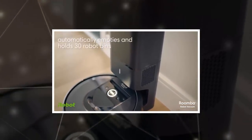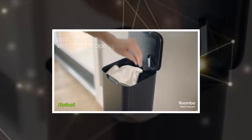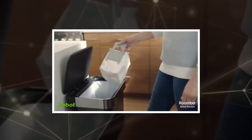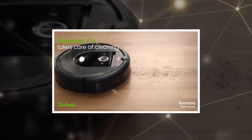Onboard cameras and sensors scan the room around you to make a map that guides it around objects in the room, such as sofas, chairs, and tables. Users can label the floor plans of up to 10 different rooms based on the recorded mapping data and set up custom cleaning schedules.